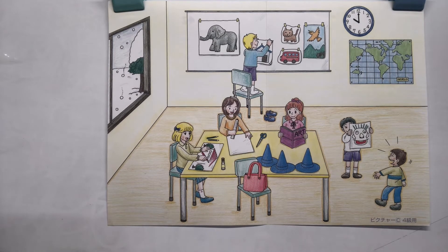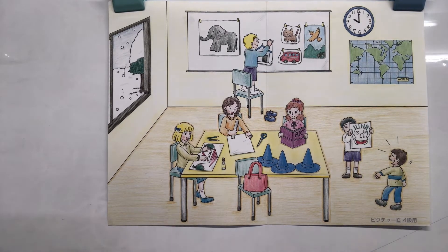Hi, everybody! I hope you can see this picture. We're going to describe this picture today and then we're going to ask you some questions. Are you ready? Let's begin.